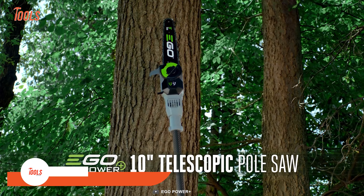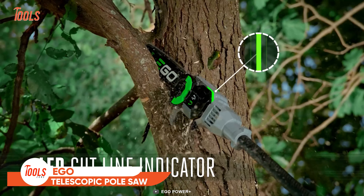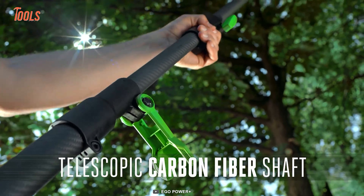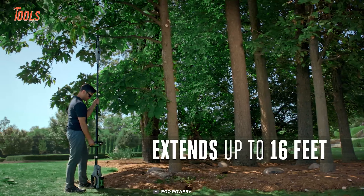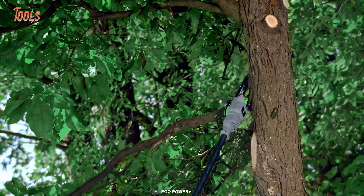Ego has recently released the 10-inch telescopic pole saw, which has a unique LED cut line indicator for more accurate cuts when working on dark shaded canopies and low light conditions. You can extend the shaft to reach up to 16 feet in height, and the power is enough to impress you.